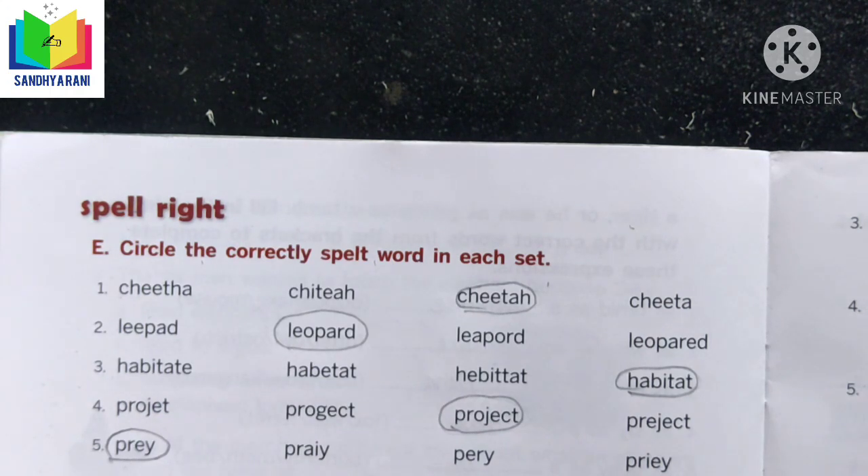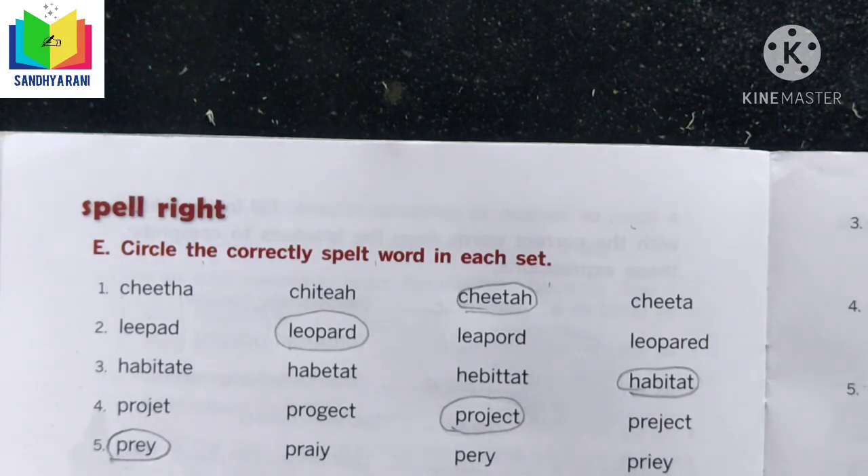Today we have completed a few exercises from lesson 5 of the activity book. Let us meet in our next class to continue the remaining exercises. Thank you, children.